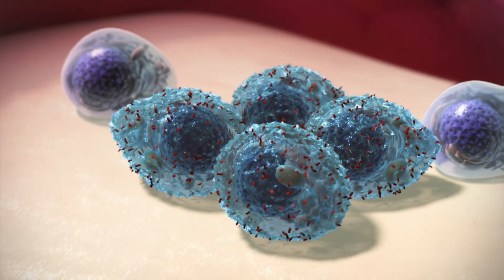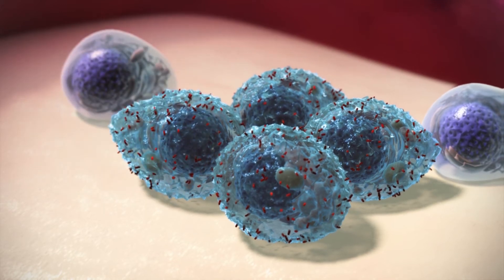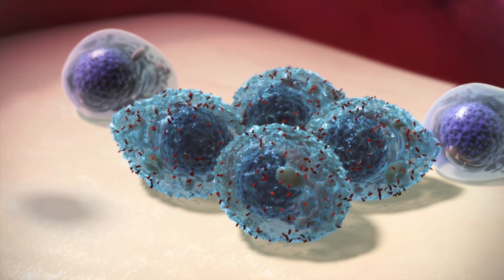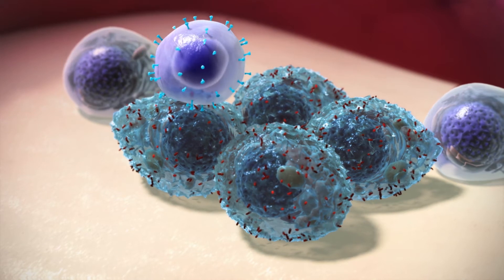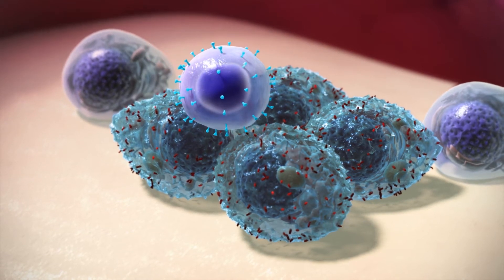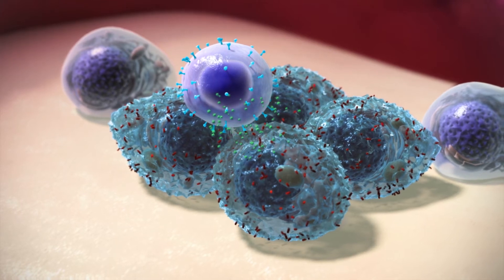All cells in the body have protein markers called antigens on their surface. These antigens allow T-cells to tell the difference between normal and abnormal cells. When a T-cell spots abnormal cells, receptors on the T-cell attach to antigens on the abnormal cell and release granules to kill the cell.